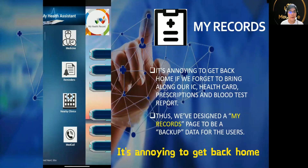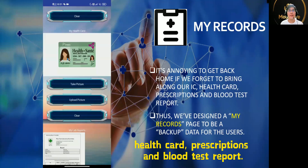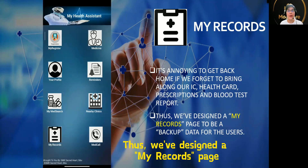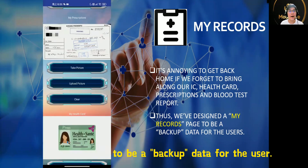It's annoying to get back home if we forget to bring along our IC, health card, prescriptions, and blood test reports. Thus, we designed a MyRecord page to be a backup data store for the user.